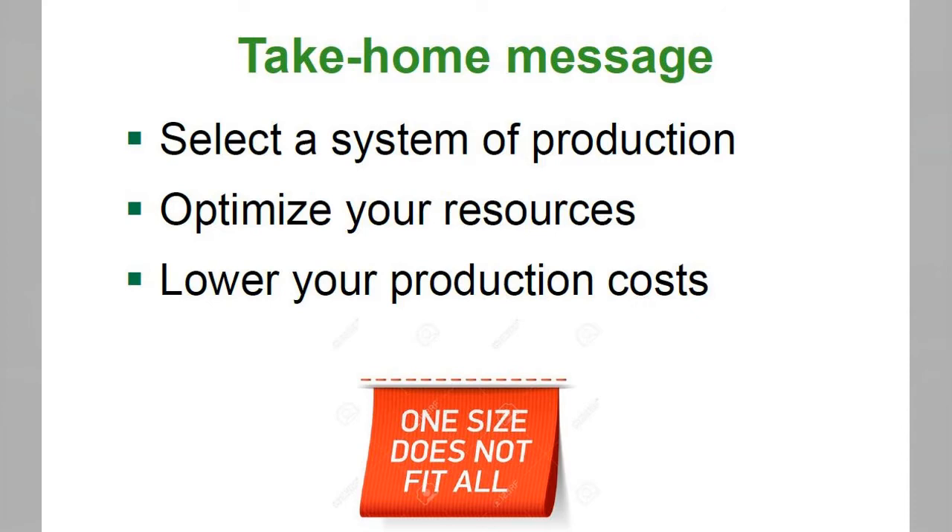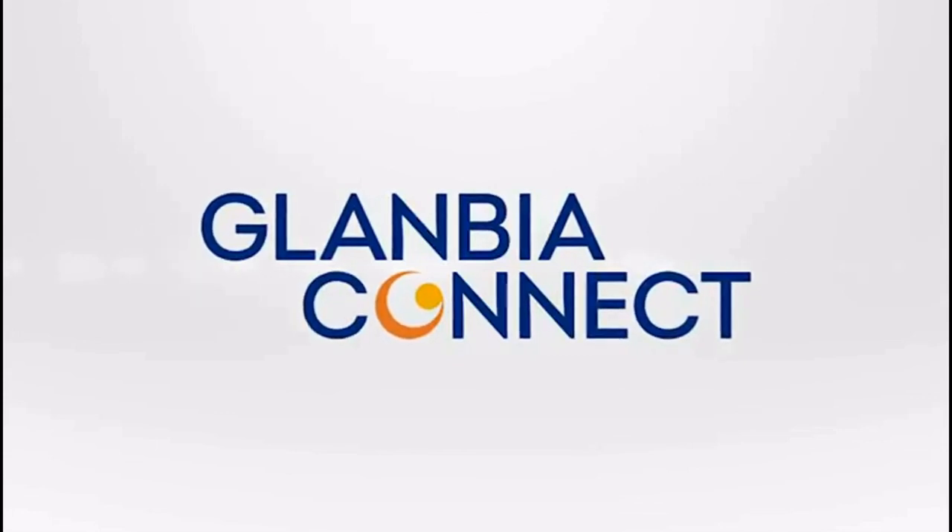As a take-home message: select a system of production that is suited to you, be it a grazed grass system or an indoor system. Optimise your cheapest resources, and by doing this you lower your production costs and hopefully increase margins.